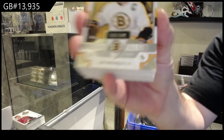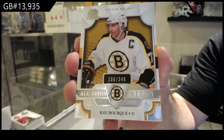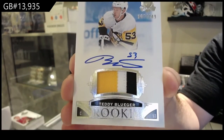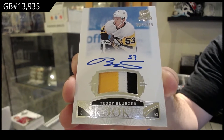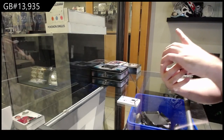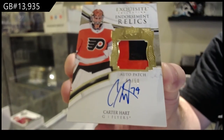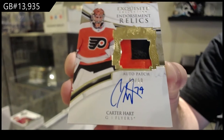We've got an all-time for the Boston Bruins — Ray Bourque, /249. For the Penguins, a /249 three-color RPA, Teddy Bluger. For the Flyers, Exquisite Endorsement Relics Patch Auto, Carter Hart — Carter Hart for the Philadelphia Flyers.